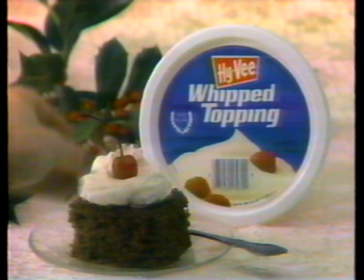Hy-Vee. Delicious holiday desserts look and taste even better with topping, and this week Hy-Vee whipped topping is specially priced at just 39 cents. And while you're there, pick up Hy-Vee fruit cocktail — just 66 cents. Imperial stick margarine, 29 cents. And Idaho recipe potatoes, 10 pounds, just 99 cents. Savings to match your holiday spirit at Hy-Vee, where there's a helpful smile in every aisle.